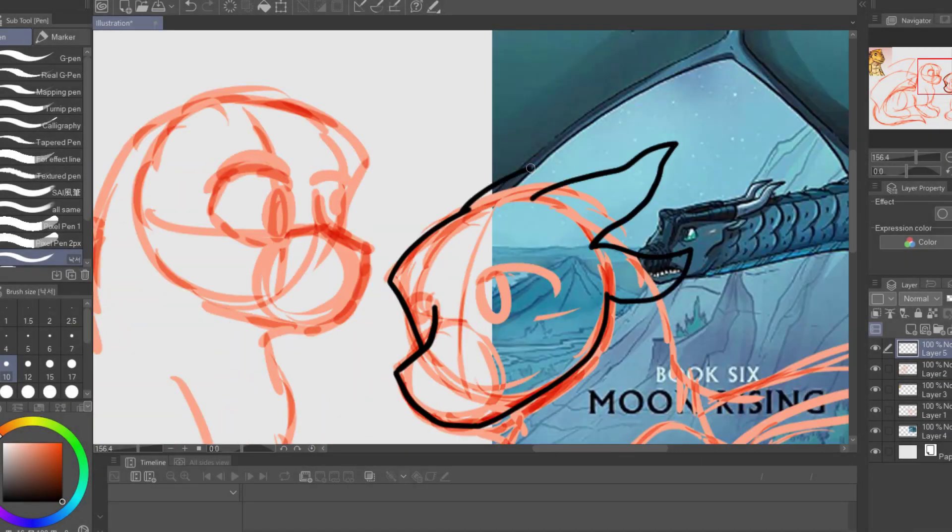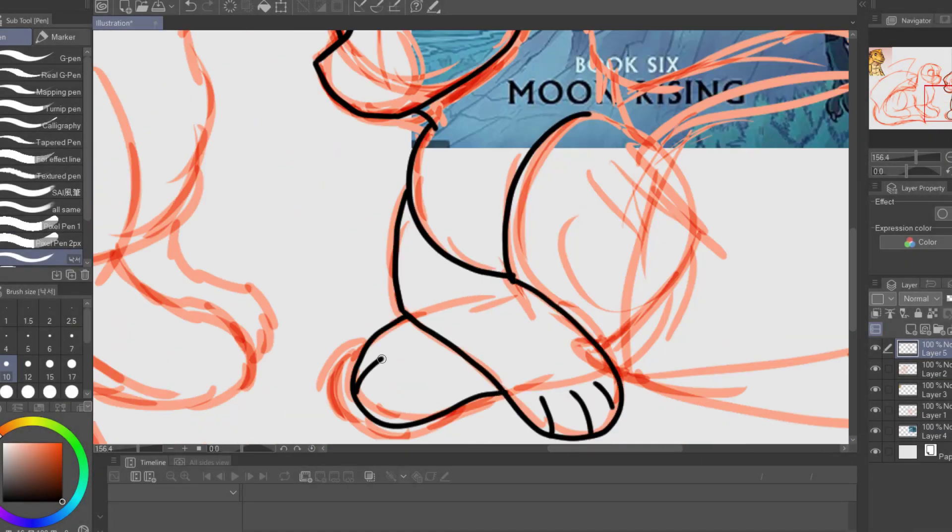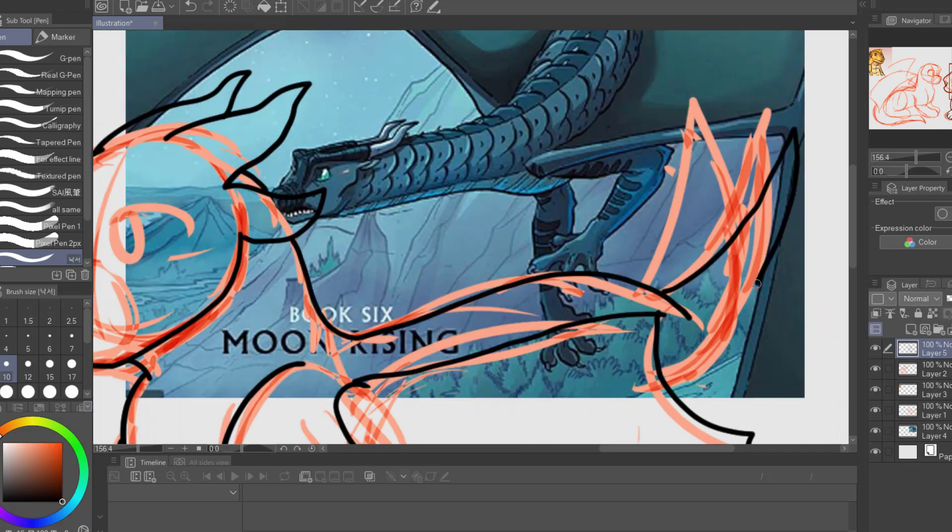I saw a Pixel Biologist series video making Warship kits and decided to do the same with Wings of Fire. So here it is.